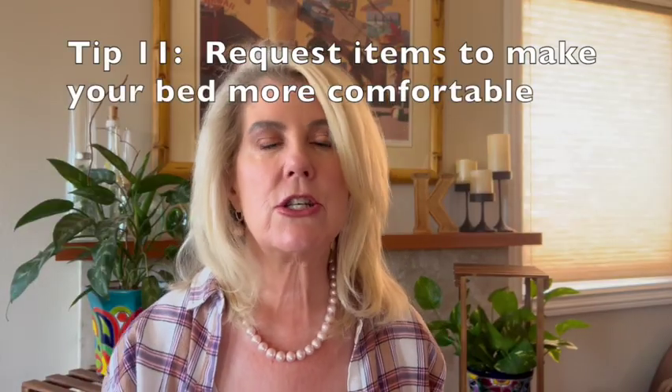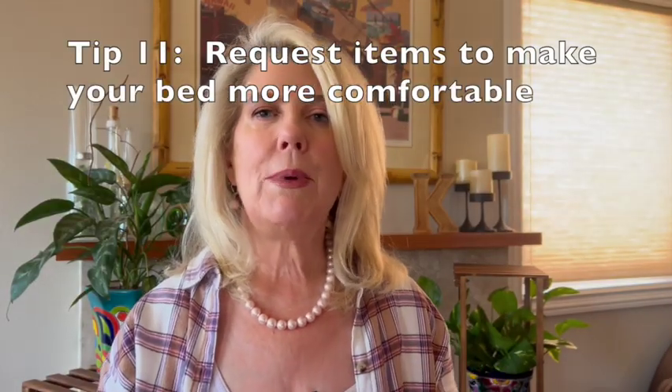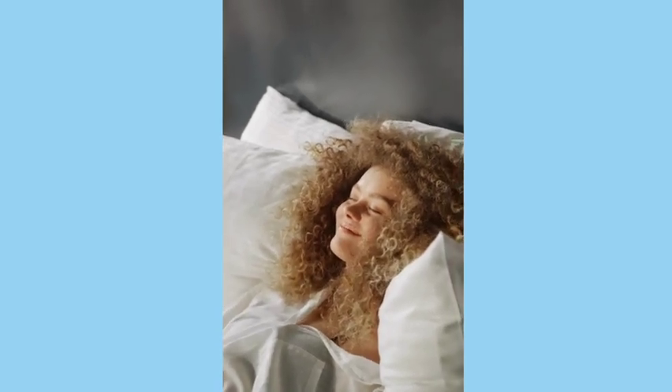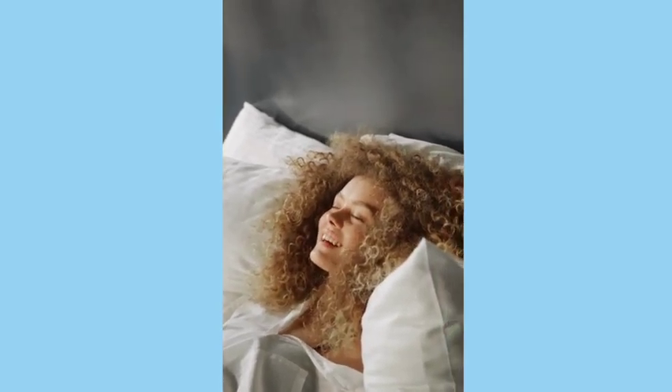The next tip has to do with your bed. If your bed is too hard, you can ask for a mattress topper; if it's too soft, you can ask for a board to put underneath the mattress. You're going to be sleeping in that bed for seven, ten — however many nights — so you might as well make it as comfortable as possible.